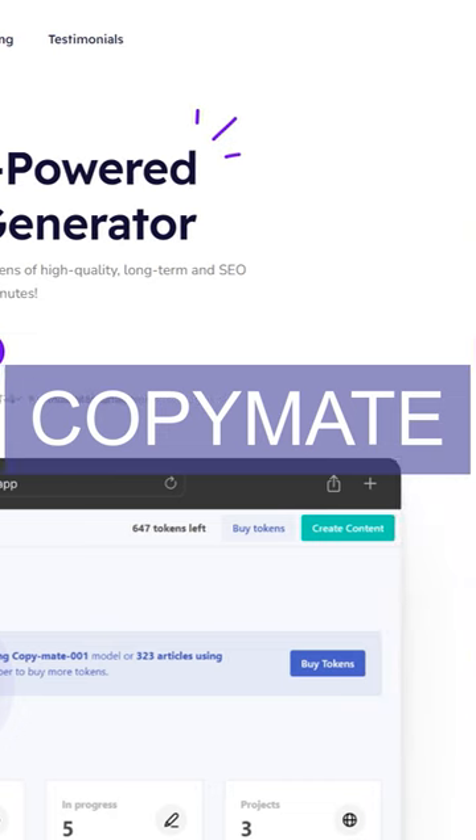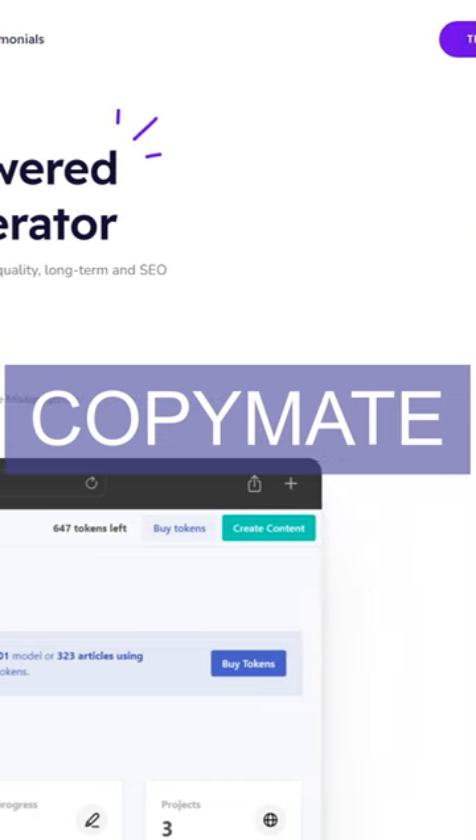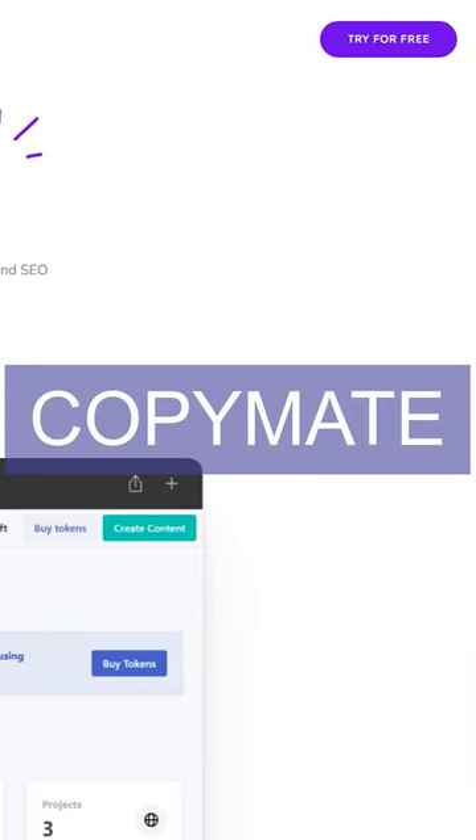It also allows users to save time and money, and increase productivity by creating content in any language without the need for knowledge of it.